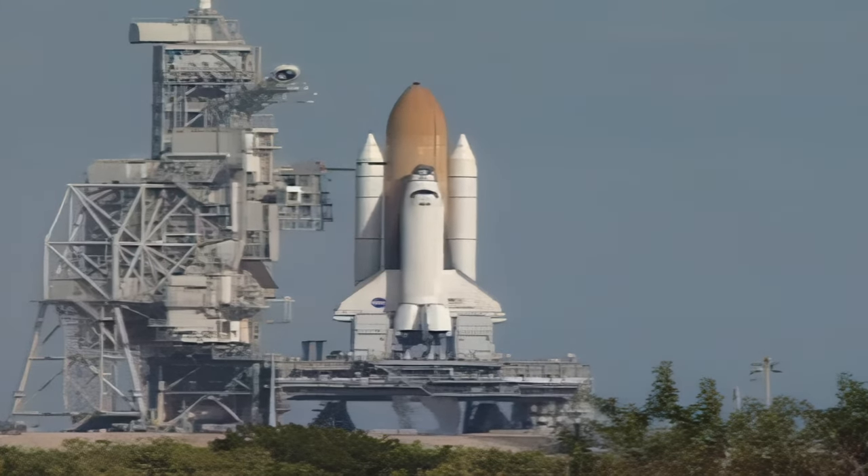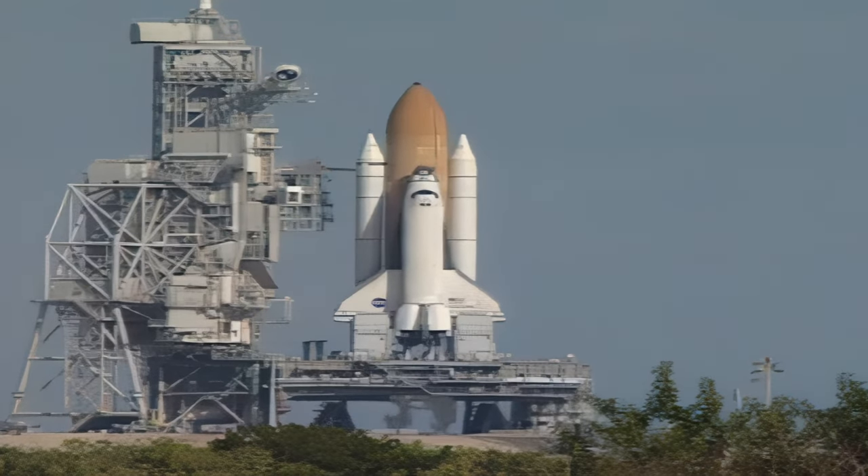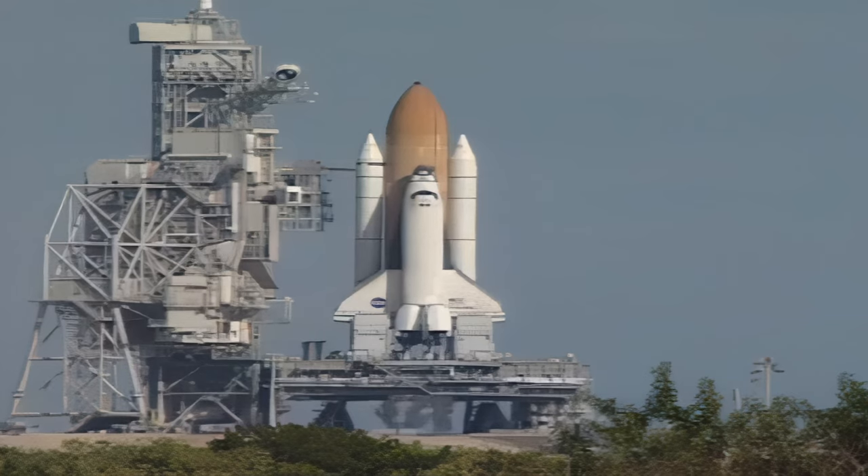We have a go for auto-sequence start. Columbia's onboard computers have primary control of all the vehicle's critical functions. T-minus 20 seconds and counting.